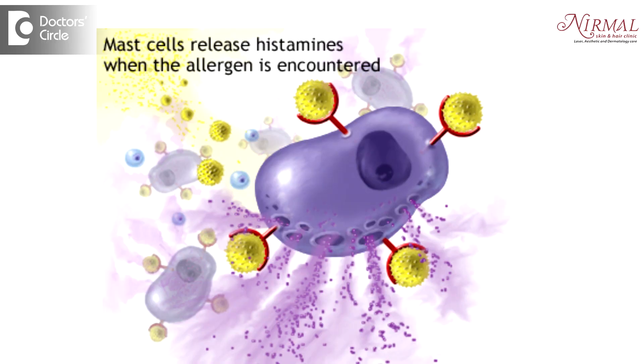The cells called mast cells are very sensitive, and what makes them so sensitive, no one knows. On exposure to cold, these mast cells break open and release some chemical substances like histamine.